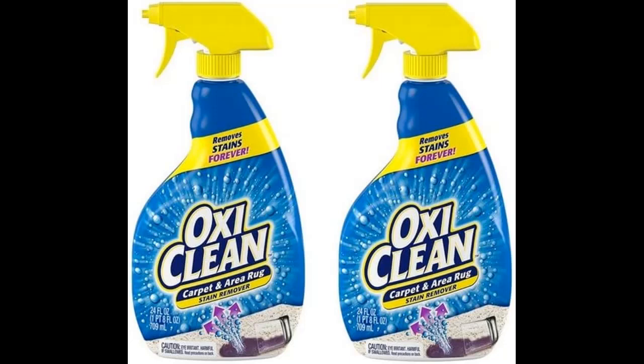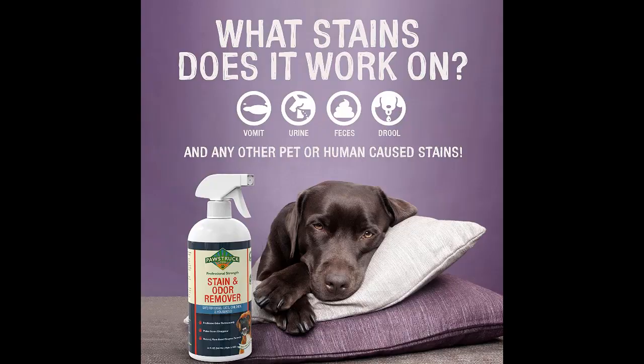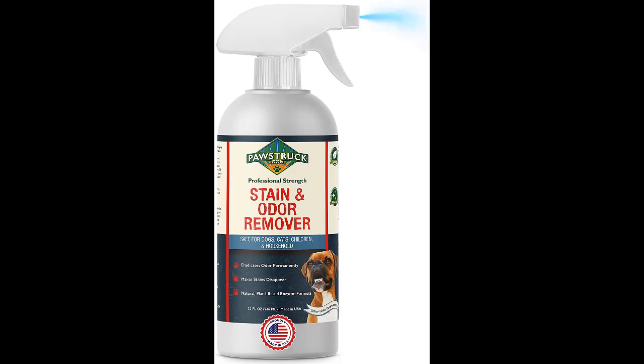OxiClean Carpet Stain Remover scored five stars in all testing categories. It was highly effective at lifting stains and eliminating odors from a pet urine stain. On top of that, it left a light, fresh, laundry-like scent behind and is reasonably priced. With such a powerful stain remover on standby, you can use this with confidence in all of the high traffic areas of your home — family rooms, hallways, bedrooms, and more.